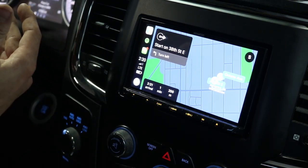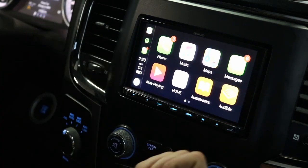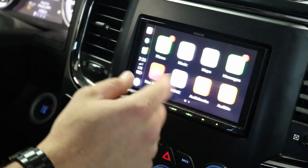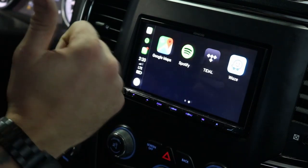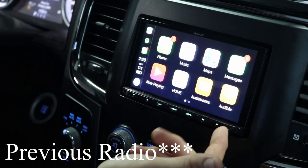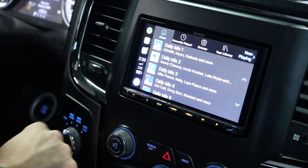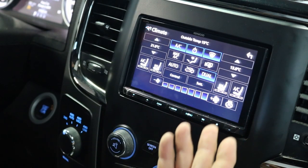Without even touching the radio, I can use Siri to call somebody, text somebody, get directions, or control apps. Apple Maps, Google Maps, and Waze are all on here. If you use Spotify, Tidal, or Apple Music, it works with all those apps, and if you listen to podcasts you can use Audible or Apple Audiobooks.